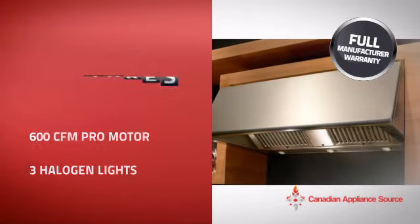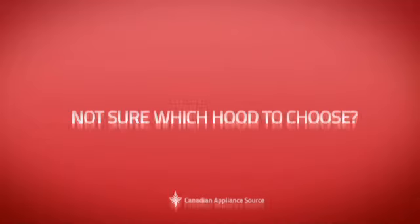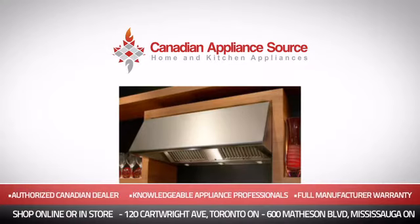It's the optimal choice for many customers. Why buy your hood at retail prices when you can get it at the best price in Canada? And if you're not sure which hood you should choose, just ask one of our knowledgeable and expert appliance professionals. Order now and get your dream hood directly to your door at Canadian Appliance Source.